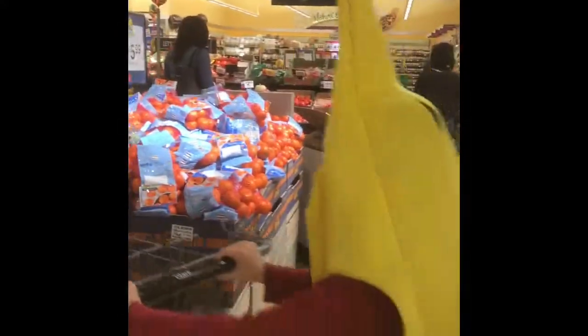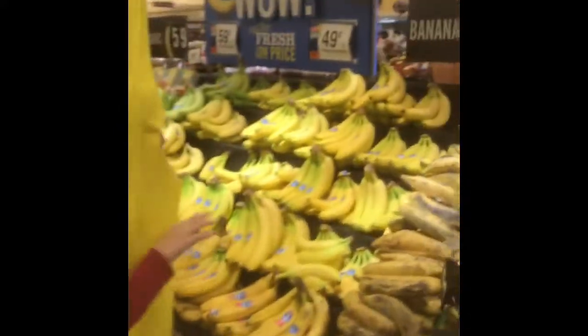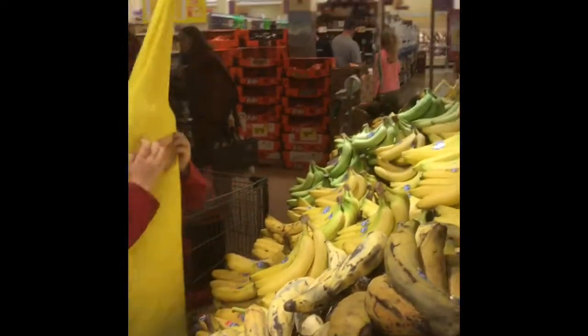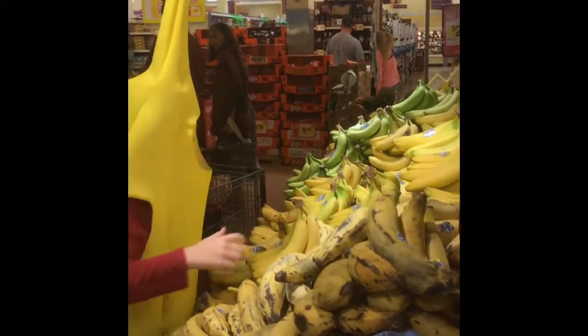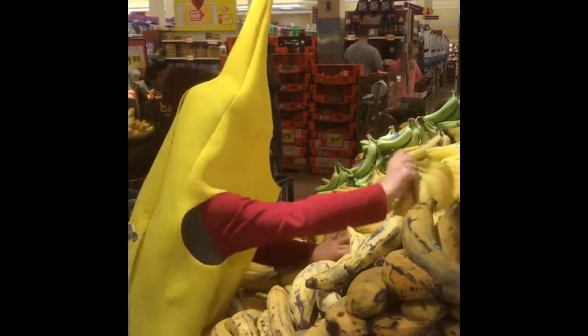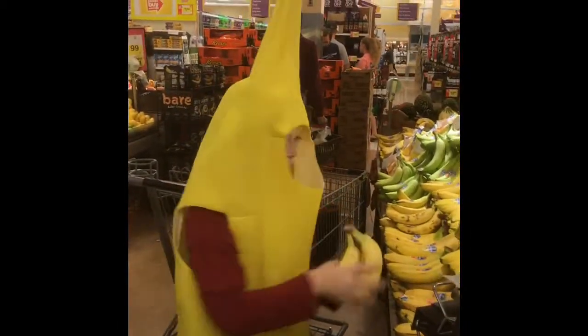Make sure you don't record anything. Go ahead, take it out. Should I pick like the ripest ones? These are pretty good, a little bit green. Okay, these are pretty good. Should I put them in a bag? No. Okay, should I just put them in a cart? Just in a cart, yeah.